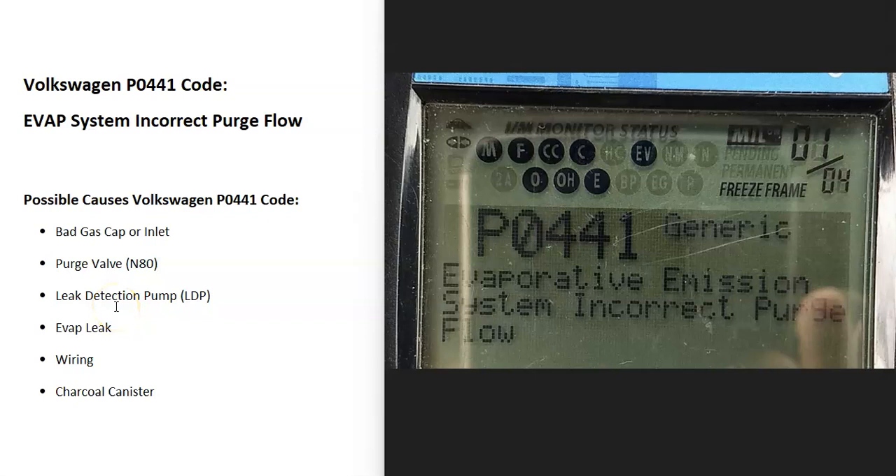Today I'm talking about a Volkswagen with the P0441 code — what it is and how you go about fixing it. A Volkswagen P0441 code is an EVAP system incorrect purge flow.